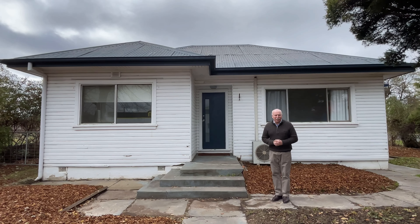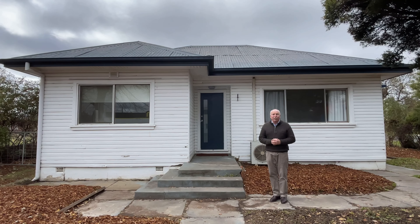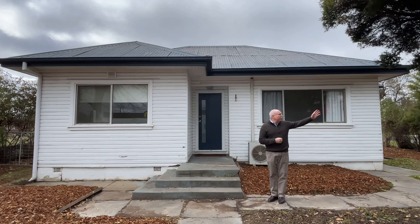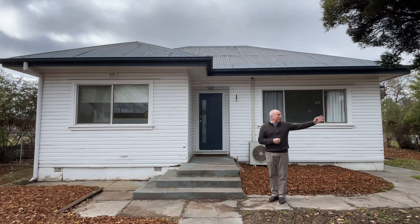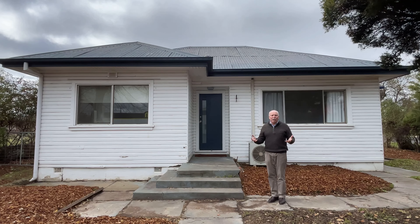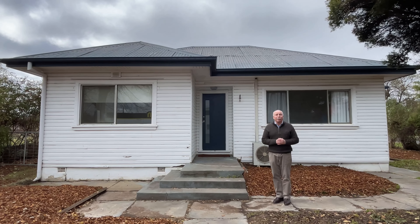Good morning, Michael and Ash from Peter Fisher Real Estate, welcome to a virtual viewing of 258 McLaughlin Street. This is a three bedroom, one bathroom, two living area cottage. We're only a very short distance to some shops on the corner and a childcare centre straight across the road. It's got new paint, new carpet — it's a great first home or a good investment. Let's have a quick look through.